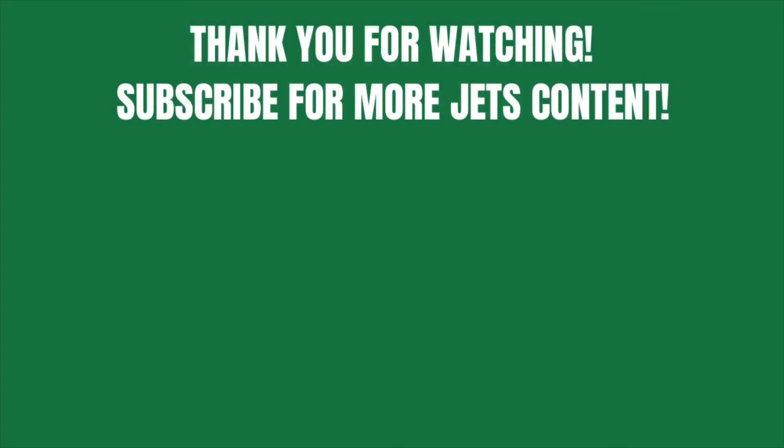Thank you so much for watching. Please subscribe if you enjoyed — I'm trying to hit 200 subscribers by the end of the month, and it would really mean the world to me. Also be sure to like if you enjoyed. Check out my video on another edge rusher, Joseph Osai, if you enjoyed this one. That's all from me for now — be sure to stay safe, and above all, Go Jets!